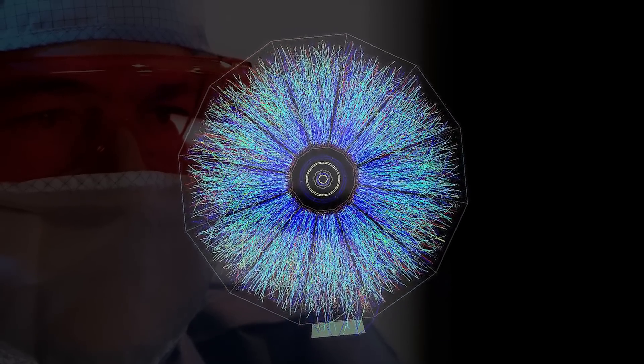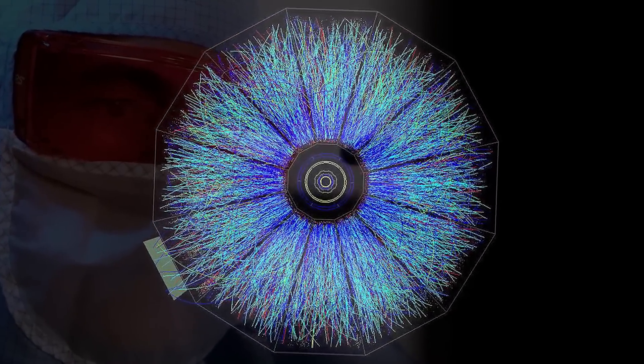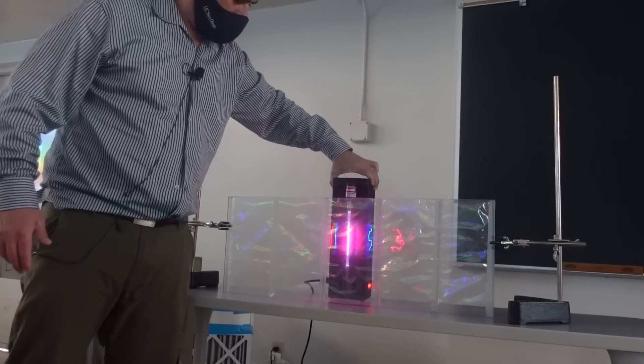Now, how researchers discovered it relied on a property we've discussed on this channel before — every element has a chemical fingerprint, its spectral bands, a library of light. Here are the different chemical signatures. The spectrum of colors reveals the chemical composition, what it's made of, its elemental constituents.